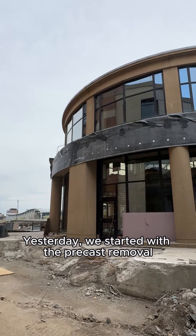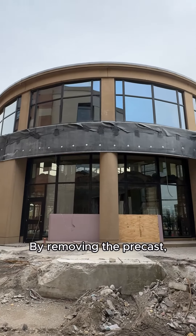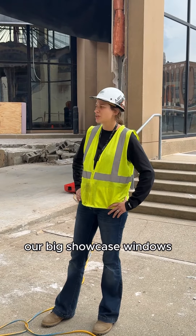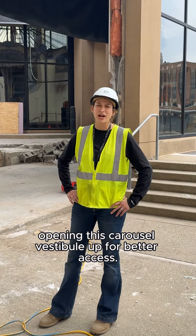Yesterday we started with the precast removal on the outside of the building here. By removing the precast we were able to take down our curtain walls, our big showcase windows, opening this carousel vestibule up for better access.